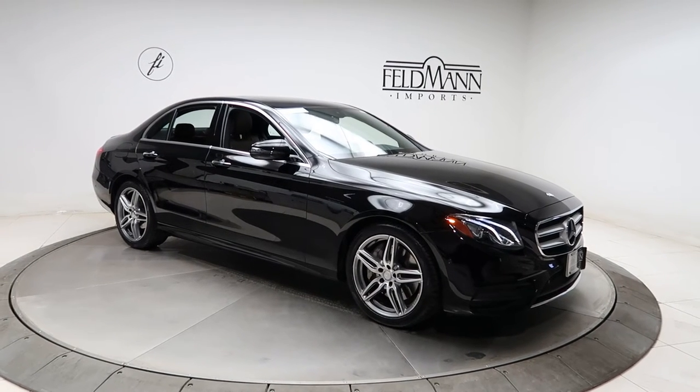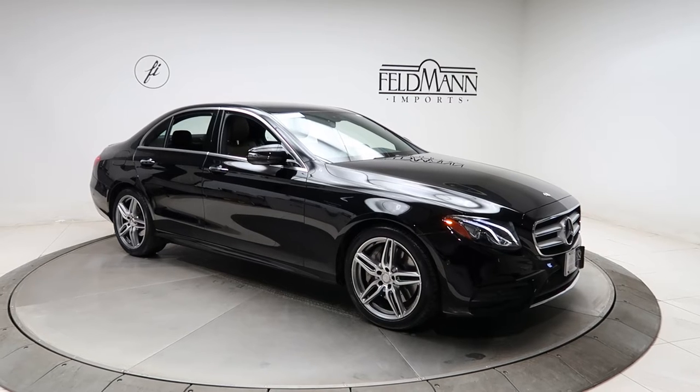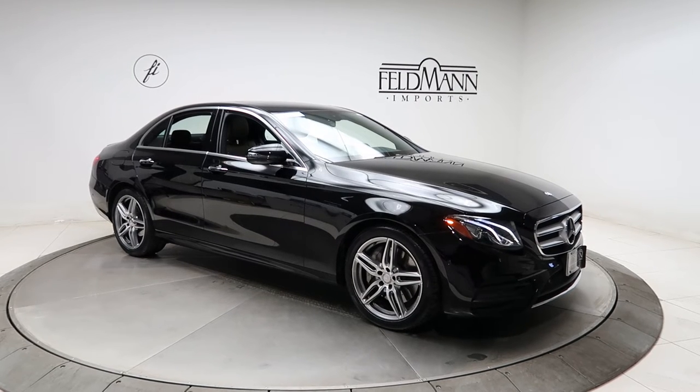Hey, how's it going everyone, this is Chris from Feldman Imports. Today we're taking a look at a certified pre-owned 2017 E300 4Matic. This one's black, and underneath there's a 2-liter four-cylinder turbo pushing out 241 horsepower and 273 pounds of torque.